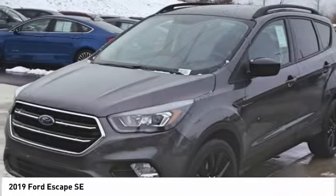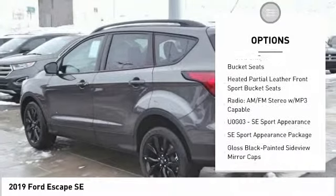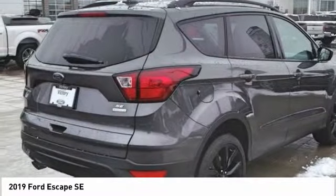Here are some of this vehicle's great options: traction control, dual airbags, air conditioning, power steering, four-wheel disc brakes, compass, trip computer, security system, fog lights, heated front seats.